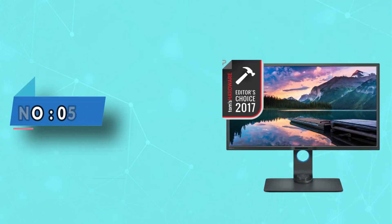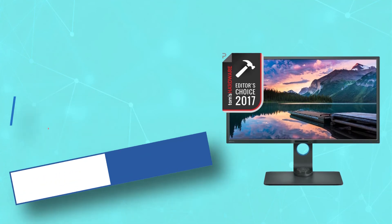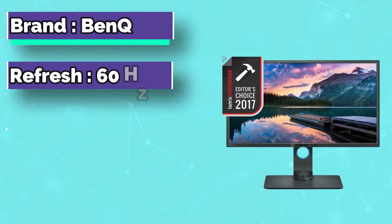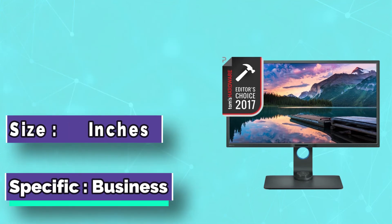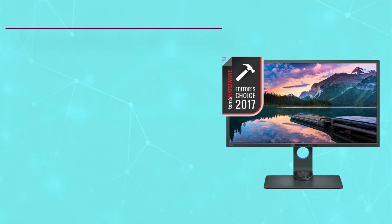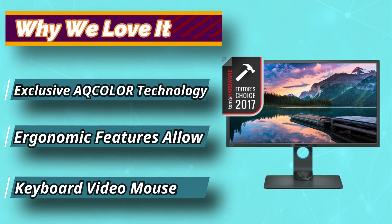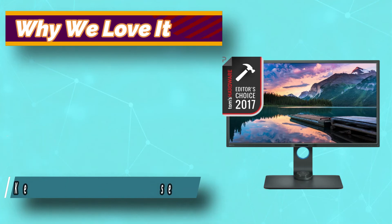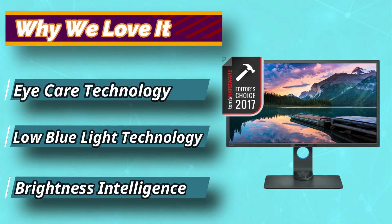Number 5: BenQ Monitor for AutoCAD. This is a 32-inch professional-grade monitor and is perfect for engineering and CAD purposes. If someone is working with a 4K resolution, it will only make sense to use such a large monitor. It has an IPS panel which covers 100% sRGB and REC 709 color space.